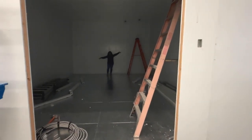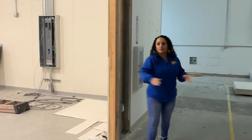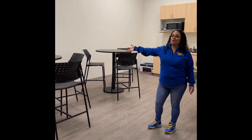Welcome to our new freezer. This here is the separation between equipment and people sorting food. Check out our new break room, because everyone needs a break.